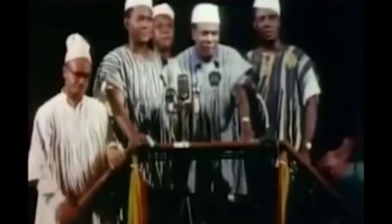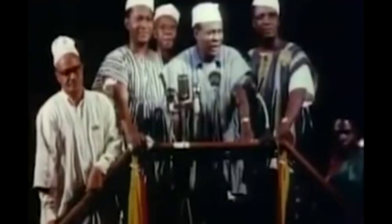At long last, the battle has ended. And thus, Ghana, your beloved country, is free forever.